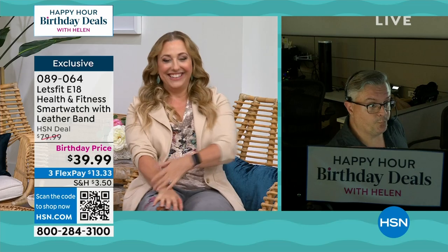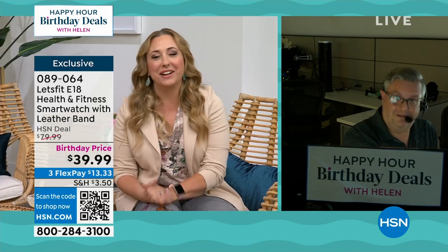Currently, I'm logged in at negative 57 steps. We'll see if we can bump that up during the show, because you can get some cardio from drinking, I believe. I just got a couple steps in there.